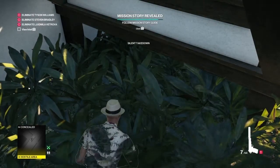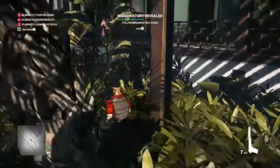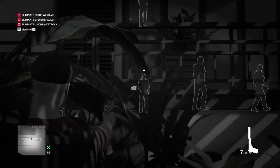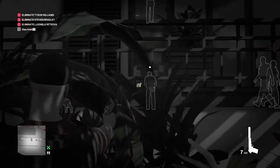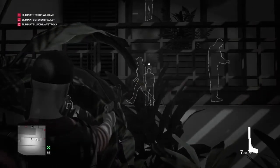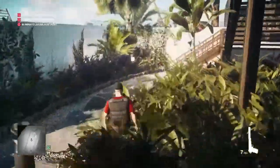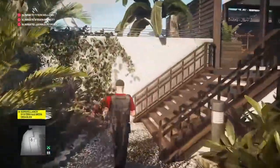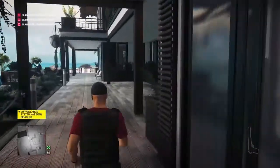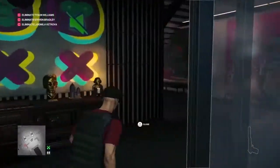With the guard's outfit on, we pull out our silenced pistol and shoot through the latticework and open window into the security room, taking out the surveillance system. With that taken care of, we make our way into the villa via the rear doors and head up into Tyson's bedroom.